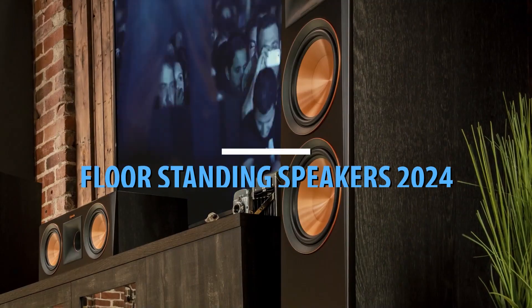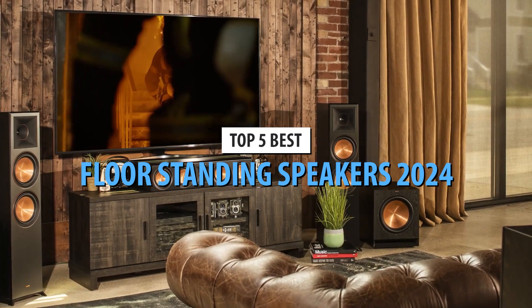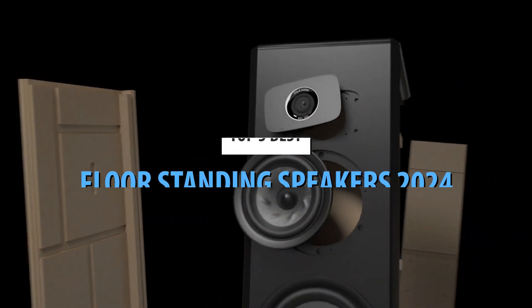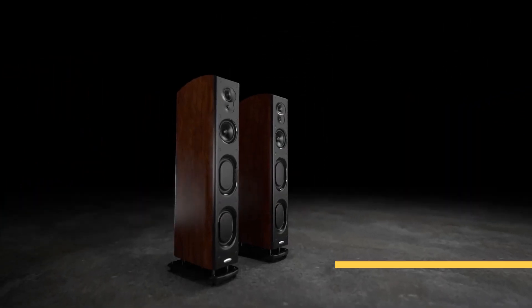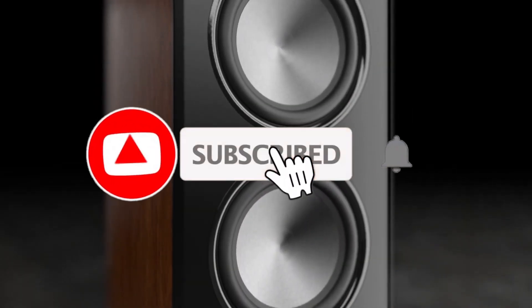What's up, guys? Today's video is on the top 5 best floor-standing speakers in 2024. Through extensive research and testing, I've put together a list of options that'll meet the needs of different types of buyers. Whether it's price, performance, or its particular use, we've got you covered. For more information on the products, I've included links in the description box down below, which are updated for the best prices.